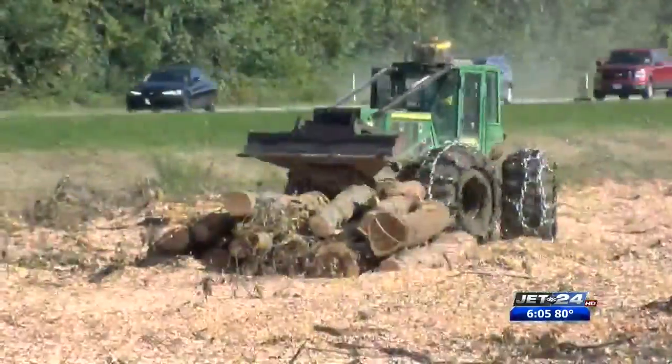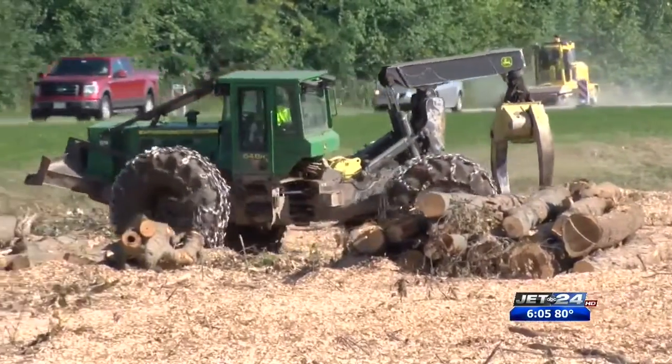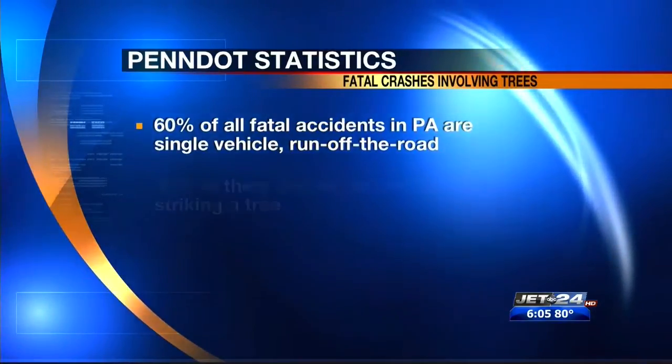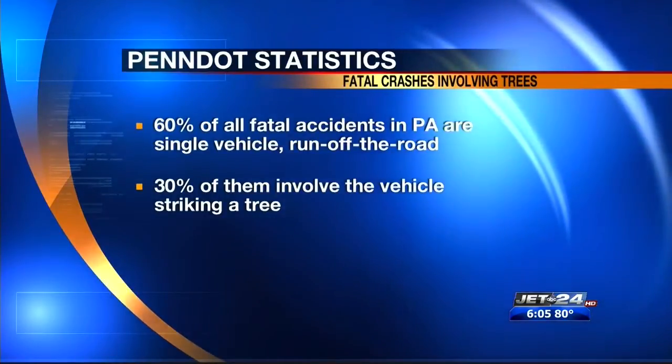PennDOT says leaving the trees up is actually more dangerous. Their removal is part of PennDOT's safety improvements to the interstate system. PennDOT says over 60 percent of fatal accidents in the state of Pennsylvania are single vehicle run-off-the-road accidents, and 30 percent of those involve a vehicle striking a tree, resulting in many fatalities each year.